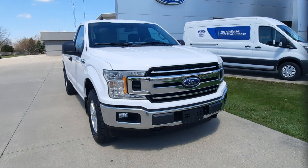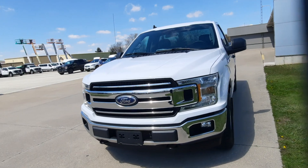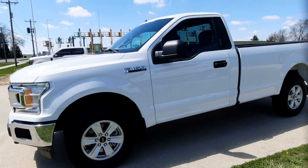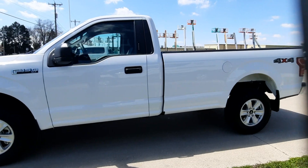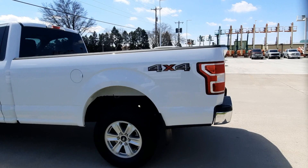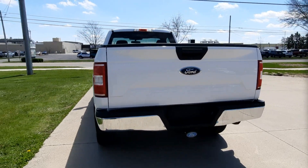Angel here at Terry Henricks Ford, going to take you on a quick walk around of this 2020 Ford F-150 XLT. This one is a regular cab, four-wheel drive, it does have a tow package, and it's got a bed liner.